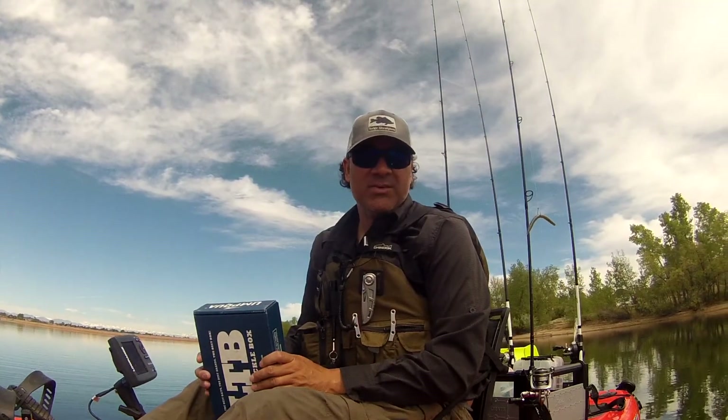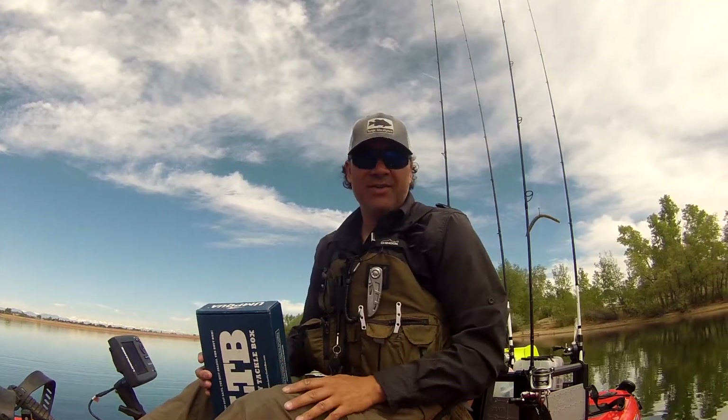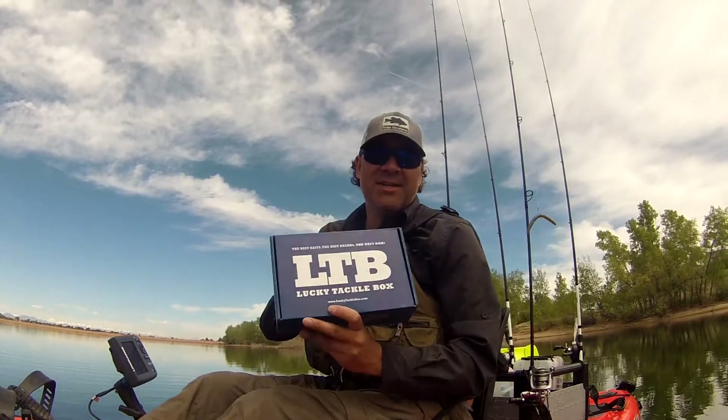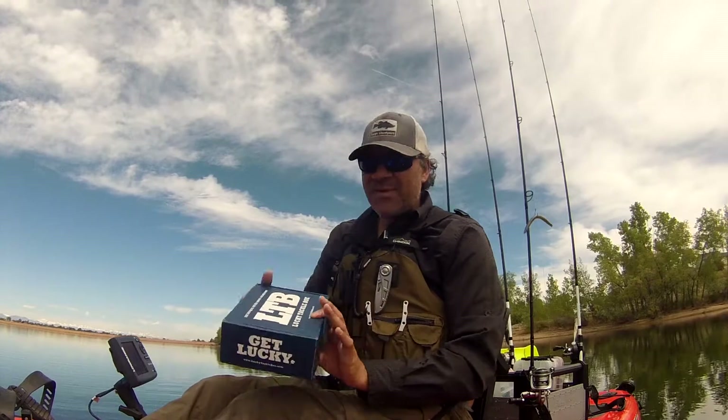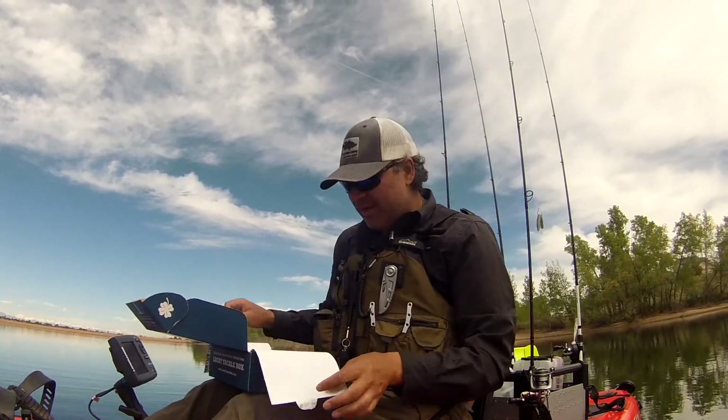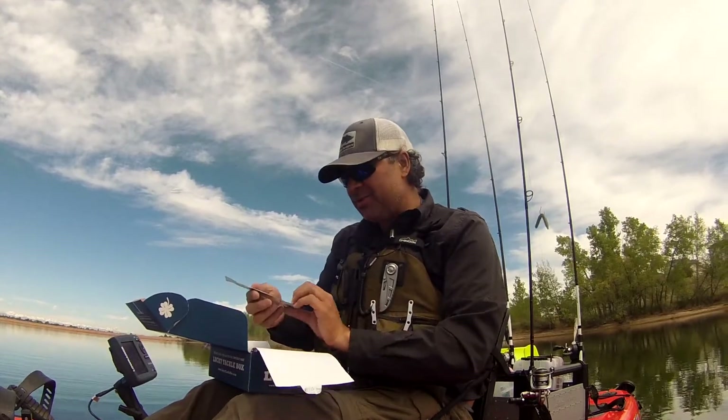Hi everybody, this is Jeremy Baker and I'm on Quincy Reservoir today doing a little kayak fishing on the Hobie Outback. I brought my Lucky Taco Box with me — this is May's Lucky Taco Box. I've actually already opened it up this morning to see what's in here, so we'll just go over it real quick and show you what we got.